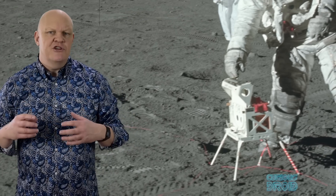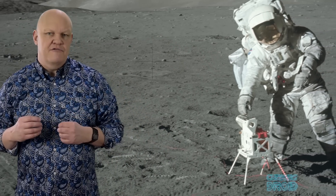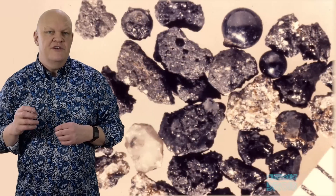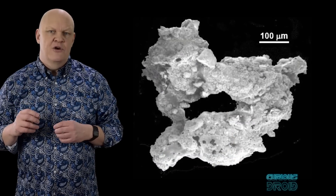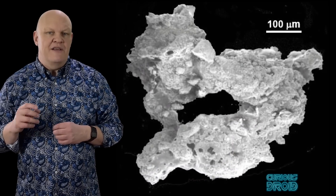This continual smashing shatters the silica and other minerals to produce finer and finer grains of dust. But because there is no weathering on the moon like there is here on earth, the edges of these tiny shards, which are not only very hard, also remain very sharp and jagged, which makes the dust incredibly abrasive and potentially damaging to anything it sticks to.